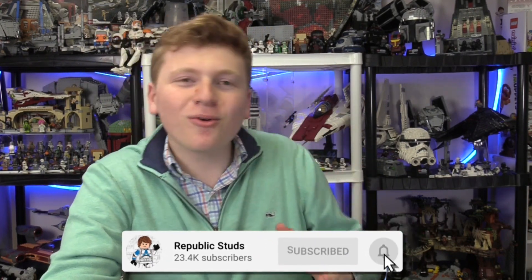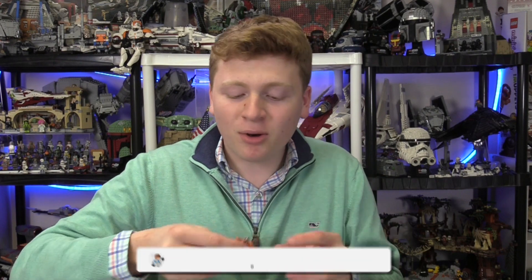Hello, everyone. It is iRepublic Studs here, and we are going to be doing a bit of a video today. I bought this thing over the Black Friday weekend, and I thought it was really interesting. This is purely based off of my own customer experience — all of this is going to be my opinion.